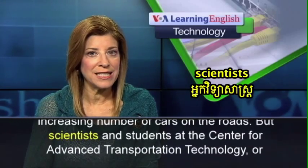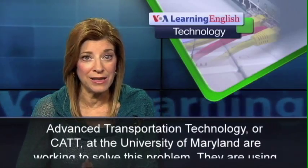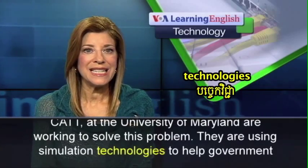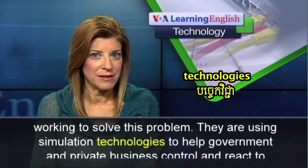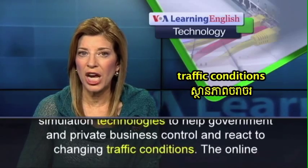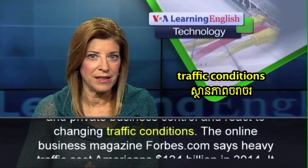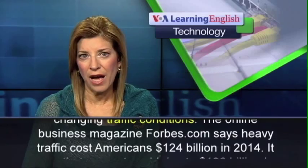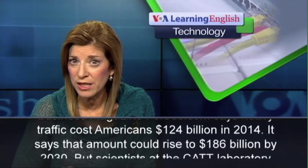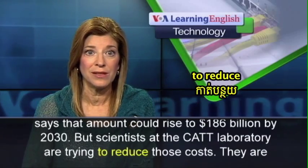But scientists and students at the Center for Advanced Transportation Technology, or CAT, at the University of Maryland are working to solve this problem. They are using simulation technologies to help government and private business control and react to changing traffic conditions. The online business magazine Forbes.com says heavy traffic cost Americans $124 billion in 2014, and that amount could rise to $186 billion by 2030.